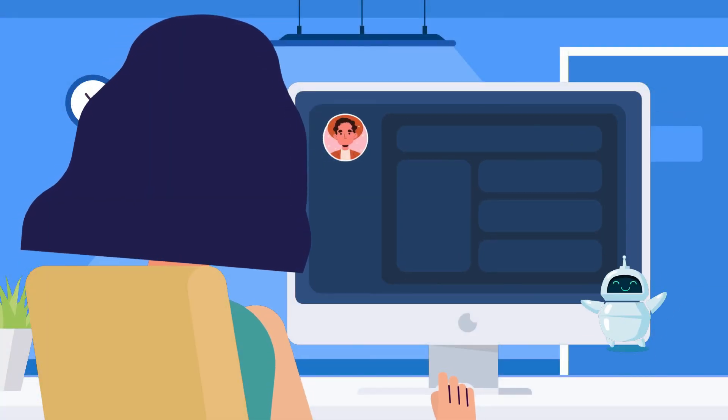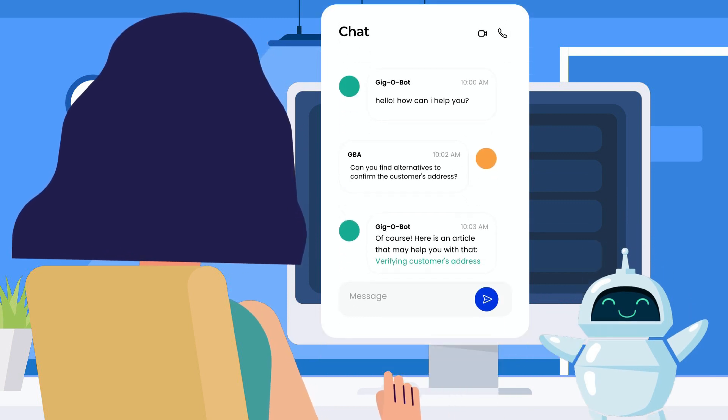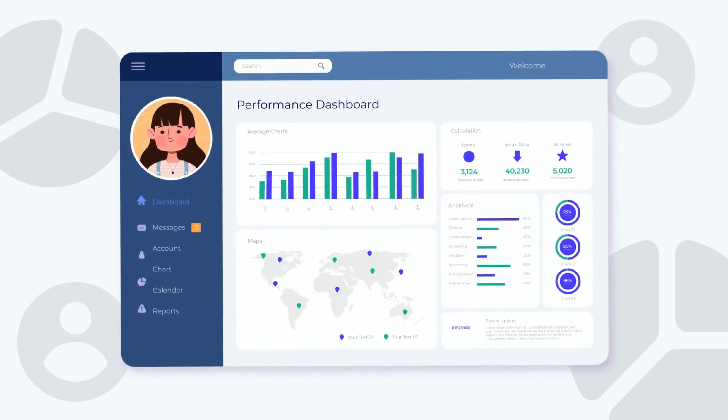Once on the job, Omni gig brand ambassadors receive ongoing support from Gig-O-Bot, so they always know where to find the answers to your customers' questions. They also receive performance notifications through email and MS Teams, providing valuable feedback and tips to help them improve their results.